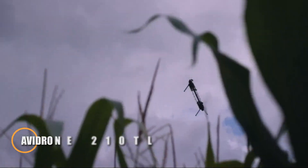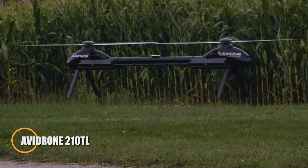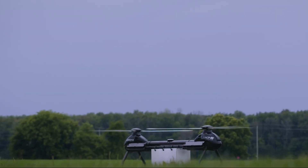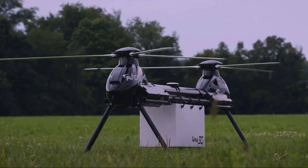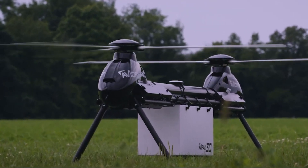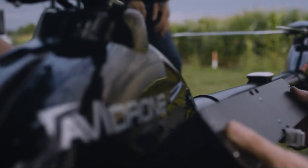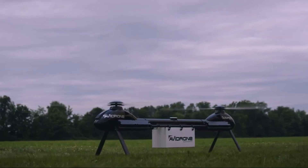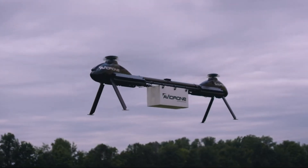The Avidrone 210 TL reimagines long-range autonomous cargo transport with precision, power, and practicality. Featuring a tandem rotor layout and fully electric propulsion, it delivers remarkable flight stability and energy efficiency, making it an ideal solution for time-sensitive logistics. With a payload capacity of up to 16 kg and a range of 100 km, it handles demanding missions with ease while maintaining a quiet operational profile under 65 dB at 65 feet.